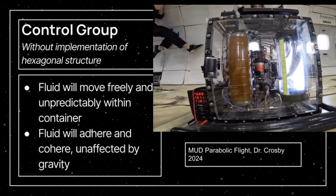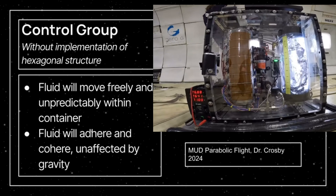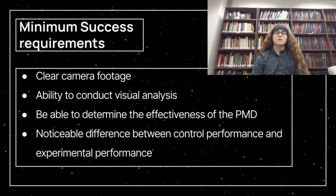We will first analyze, as a control, the behavior of isopropyl alcohol in microgravity with no hexagonal structure. It is expected that the IPA will move freely around the container, displaying unaffected adhesion, meaning it will climb unpredictably around the walls of the container. The engineered solution should ideally greatly modify the observed fluid motion compared with the control group. A decrease in fluid movement and slosh, a decrease in adhesion to the container wall, and a visible tendency to adhere to the hexagonal structure are expected. The minimum success criteria is clear data supporting the occurrence of these expected results.